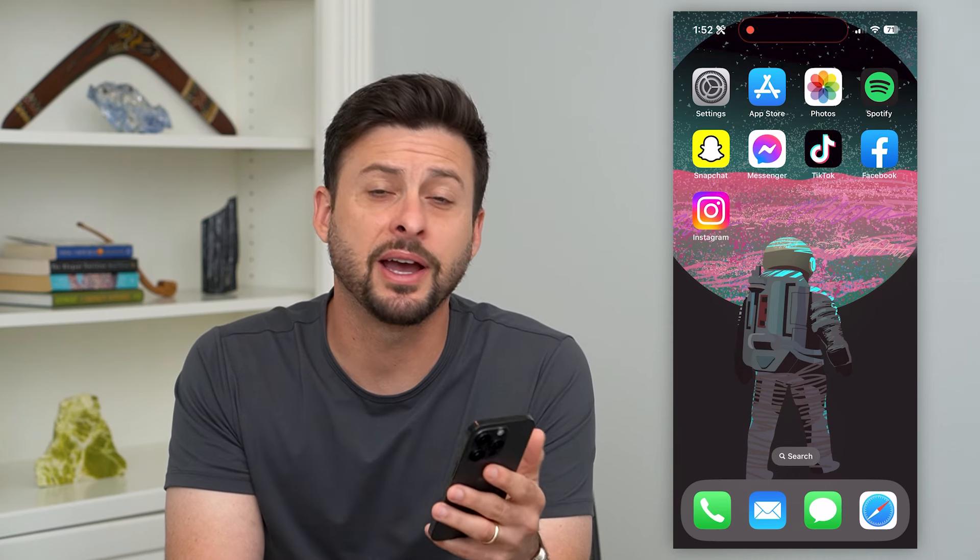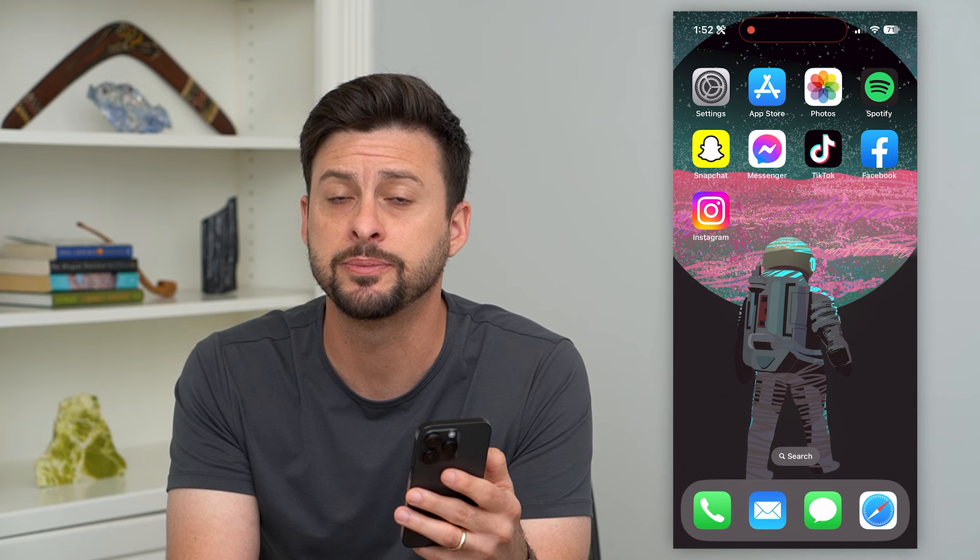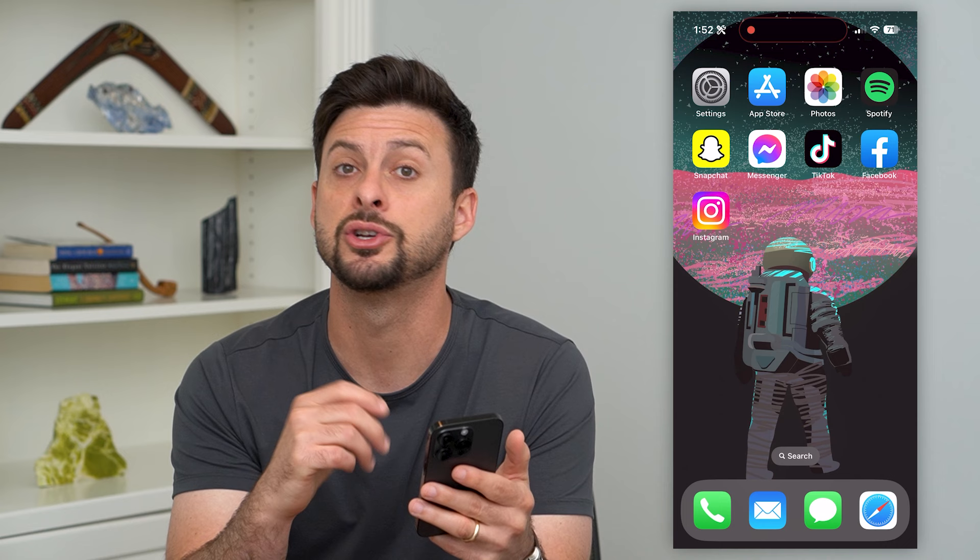Here's how to get verified on Facebook. If you want to be Meta Verified on Facebook, it's a new feature that allows you to pay for a verification badge on the Facebook app. I'm going to show you how to do that.